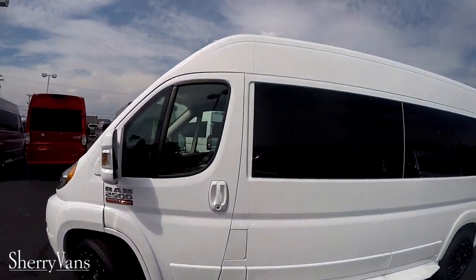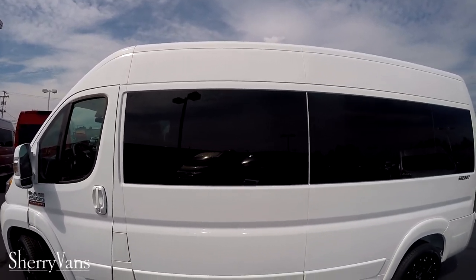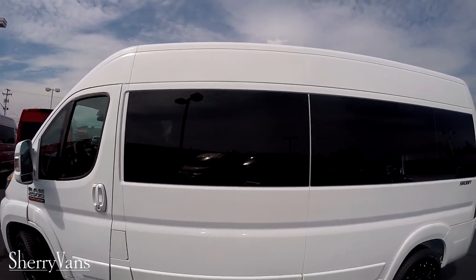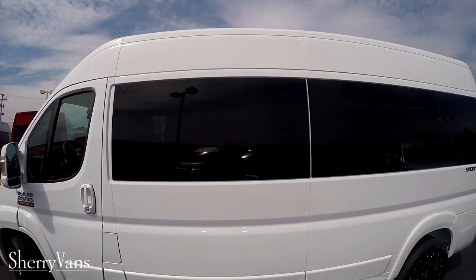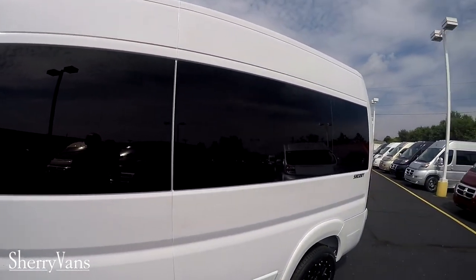Moving down the side of the van, you'll see that we have factory privacy five-percent glass in the back of our vans. This is going to ensure the best protection from the sun and ensure your privacy as well.